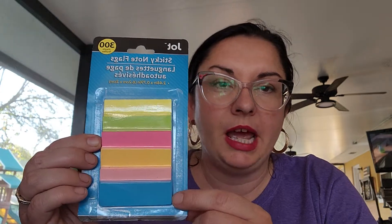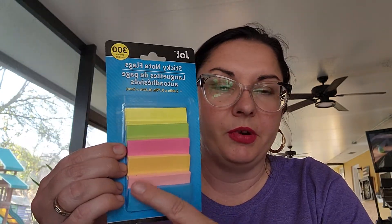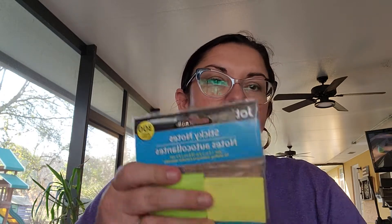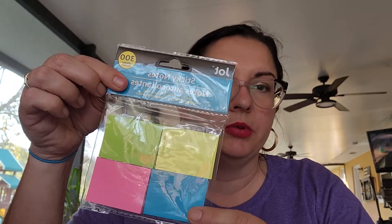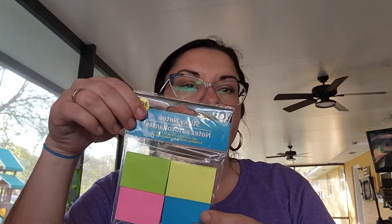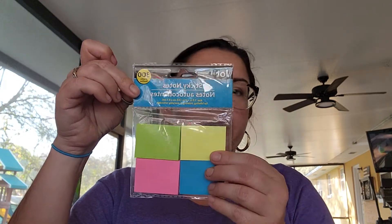Everything is now $1.25, so it's not as good a deal as it has been. The first thing I picked up is these little sticky note tabs — the ones that stick out so you can write on them to mark your page. I got these for work; I'm in real estate. I also got these little small square ones. I already have a bunch of the regular size, so I just wanted some small ones.